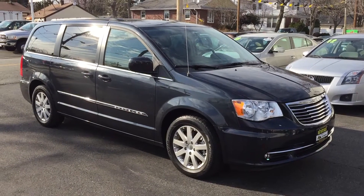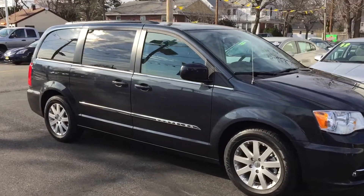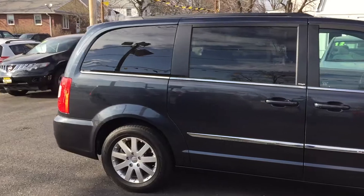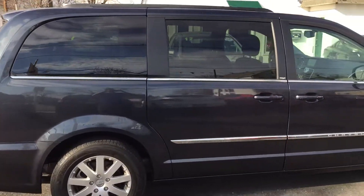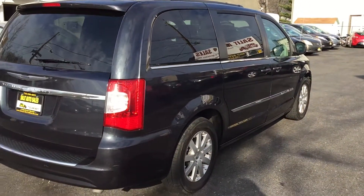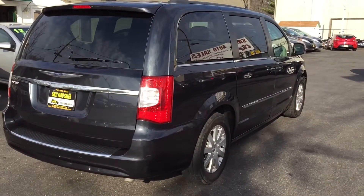Welcome to Salita Auto Sales. What I have here for you today is a 2013 Chrysler Town and Country Touring with only 9,000 miles. I gotta tell you, this is a beautiful van — power doors on both sides.